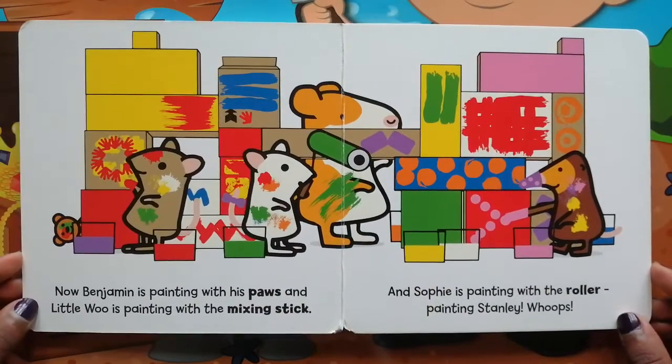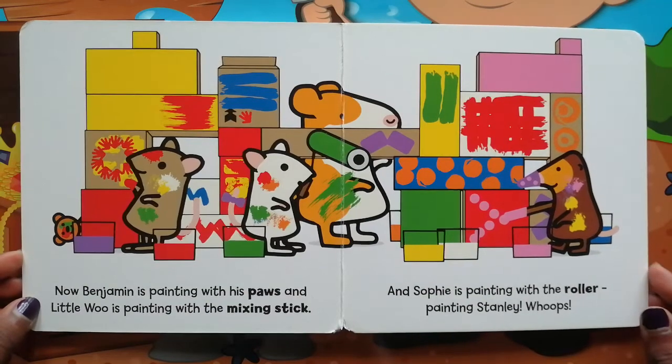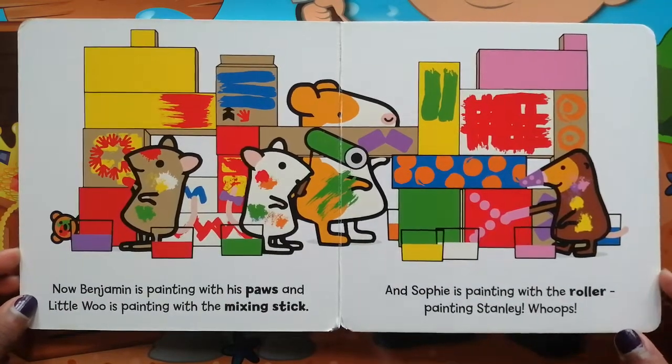Now Benjamin is painting with his paws and Little Woo is painting with the mixing stick. And Sophie is painting with the roller, painting Stanley. Whoops!